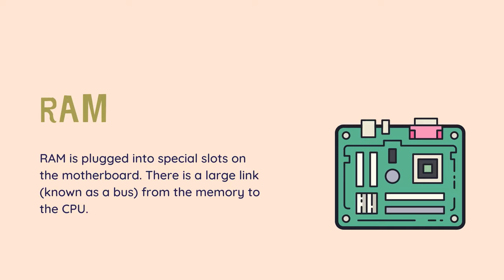RAM is plugged into special slots on the motherboard. There is a large link, known as a bus, from the memory to the CPU. Each motherboard has a fixed number of slots for RAM, often 2 or 4 slots. Only certain types and sizes of RAM can be used with any motherboard. So before buying, check your motherboard details.